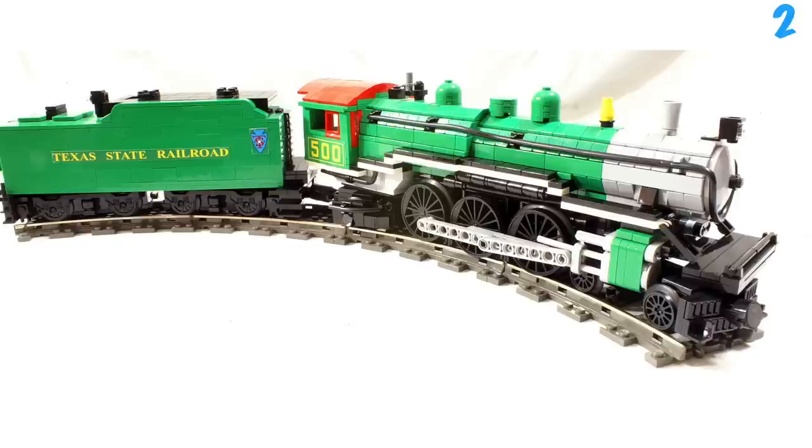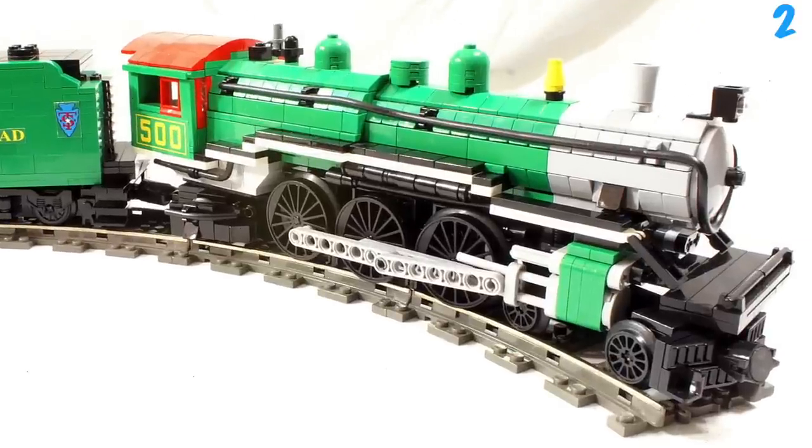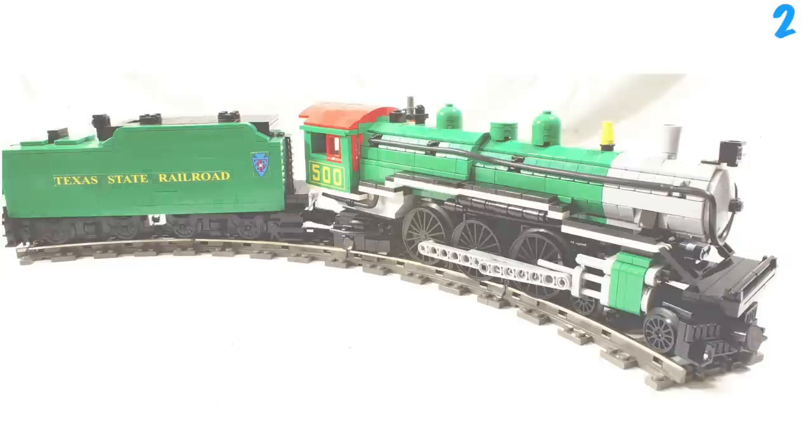Moving into number 2 we've got the Texas State Railroad. This looks really nice with the green, red, and black. I like how the colours change at the front here. I also like how the builder actually shaped the circular bit at the front, because most of the others have the circle as a one-piece, but the person who made this used cheese slopes. The stickers are nice — there's a 500 and the Texas State Railroad sticker.